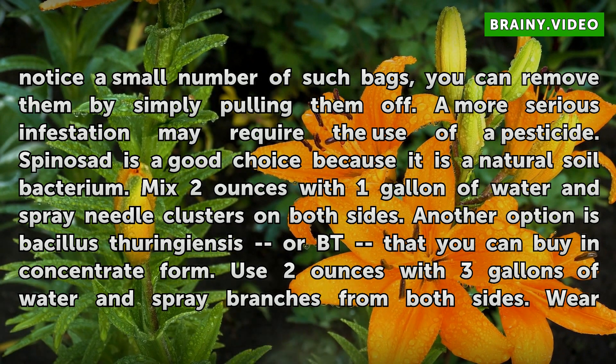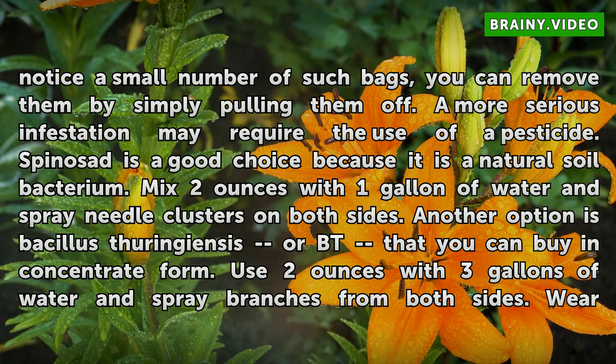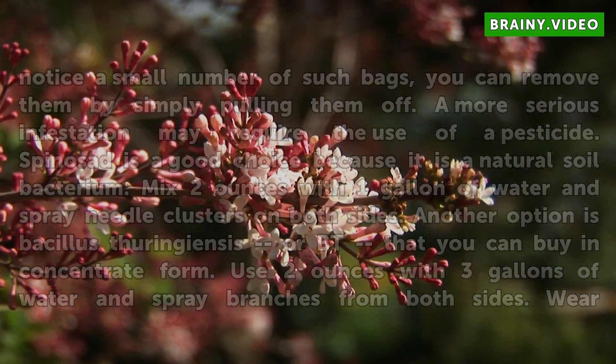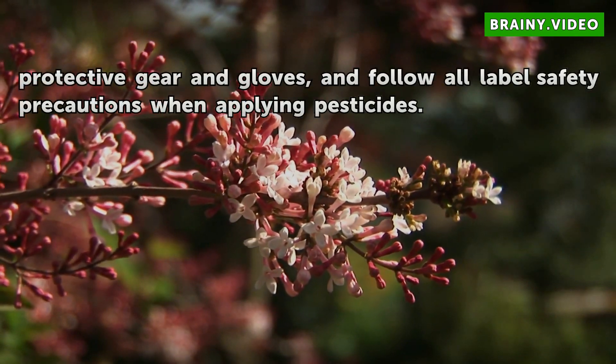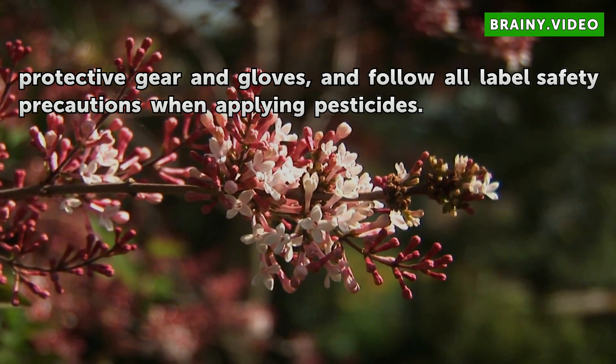A more serious infestation may require the use of a pesticide. Spinosad is a good choice because it is a natural soil bacterium — mix 2 ounces with 1 gallon of water and spray needle clusters on both sides. Another option is Bacillus thuringiensis (Bt), which you can buy in concentrate form; use 2 ounces with 3 gallons of water and spray branches from both sides. Wear protective gear and gloves, and follow all label safety precautions when applying pesticides.